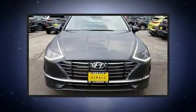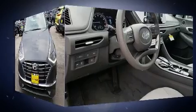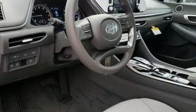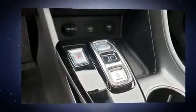It features an automatic transmission, front-wheel drive, and a 2.5-liter four-cylinder engine. Top features include a split folding rear seat, delay off headlights, lane departure warning, remote keyless entry, and much more.